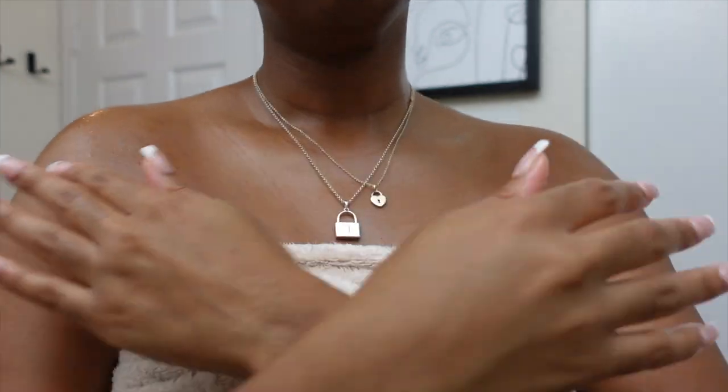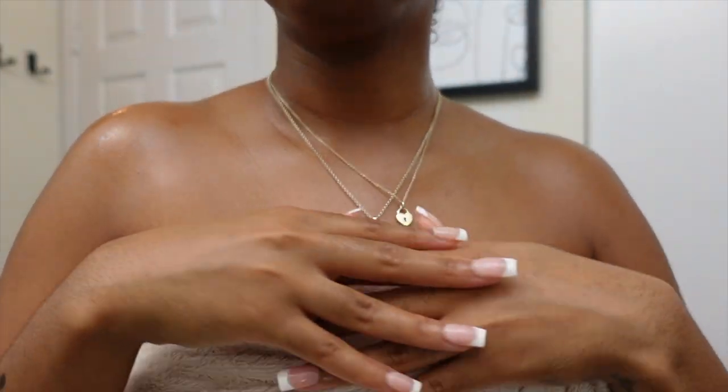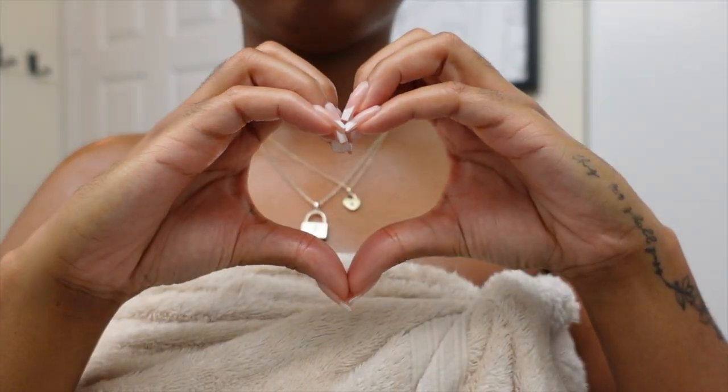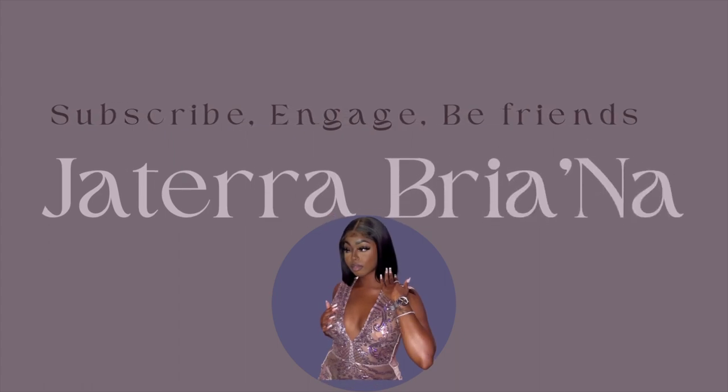That wraps up my entire shower routine. If you enjoyed this video please give it a like — thank you so much for watching, and I'll see you in the next one. Bye mamas!